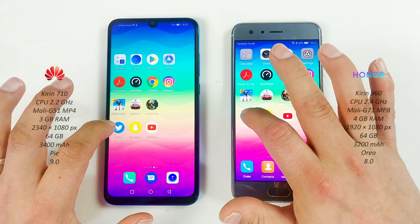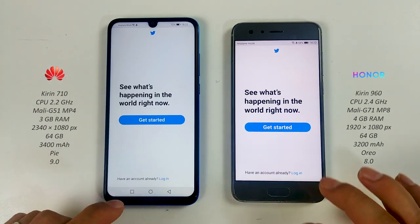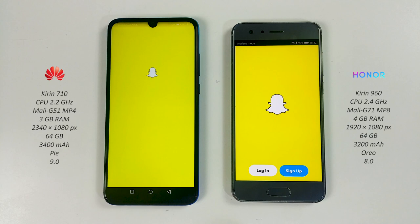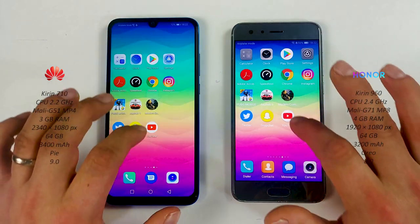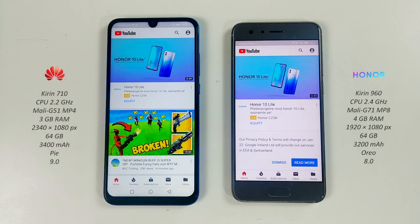Now apps: Twitter on both — Honor wins. Snapchat — Honor 9. And finally YouTube — about the same.